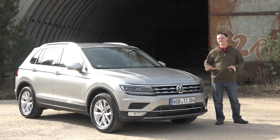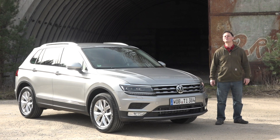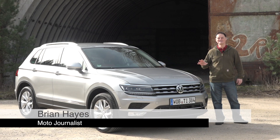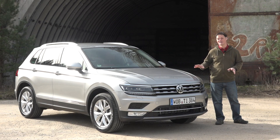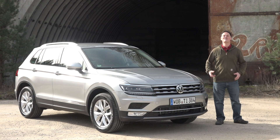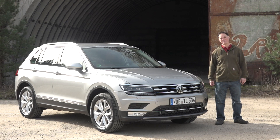The popularity of the Tiguan is more than enough reason to explain why Volkswagen put so much effort into its redesign. Now that we've had the chance to drive it for ourselves, we really can see why this car is so popular. The good news is that on top of all of the things that made this car so successful in the past, there's now so much more to love about it.